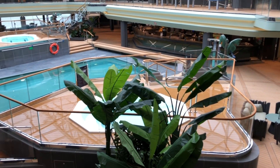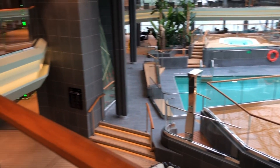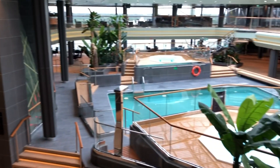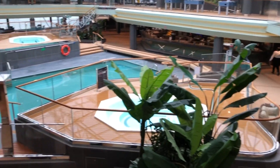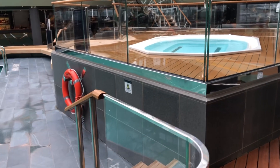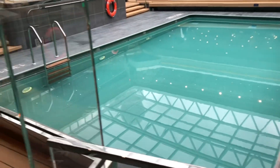This is the tropical pool, the inside pool, at the back of the ship on the 15th floor. I'm just going to walk around, go downstairs and have a look. And here she is — there's a jacuzzi there. That's a lovely sized indoor pool.